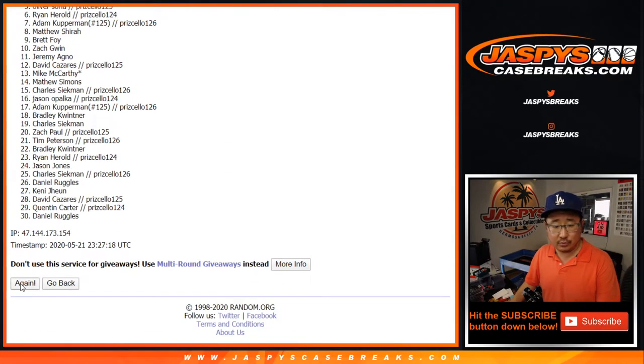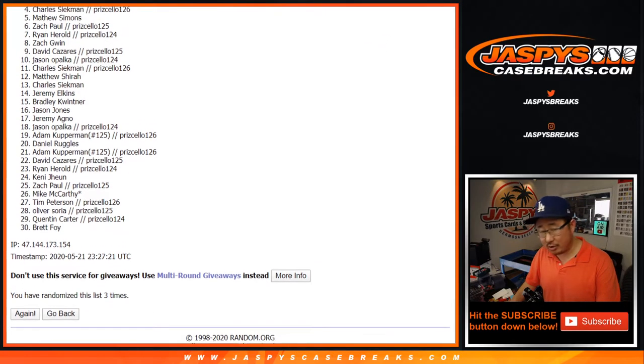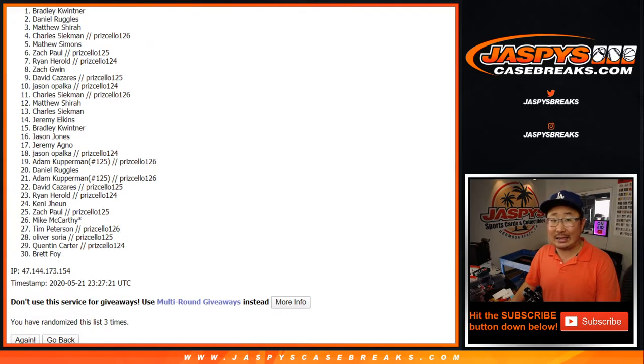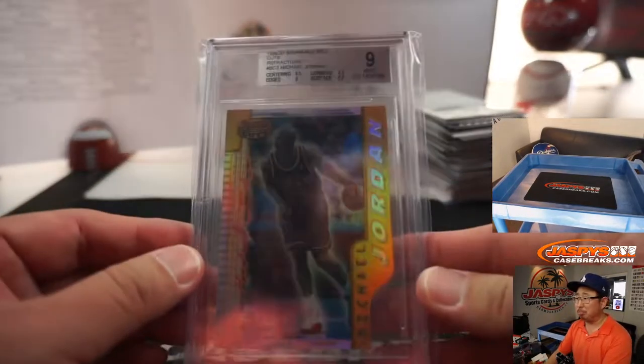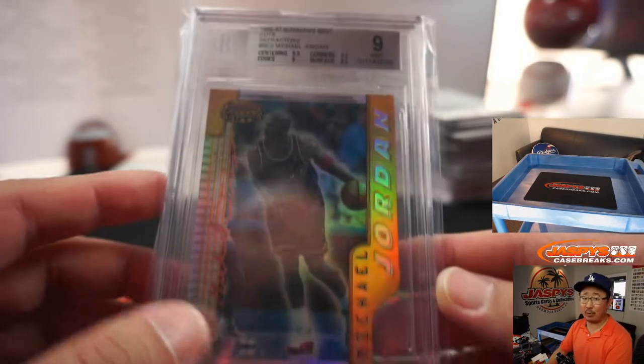One, two, and three — three easy times. After three, second name will get that all-star card. That's Daniel. And Bradley Quinter — who bought multiple spots straight up, had the Pelicans, had the Suns, had a great break — and now has a Michael Jordan. Daniel Ruggles, you'll get this little consolation prize right here. Congrats, Bradley Quinter.